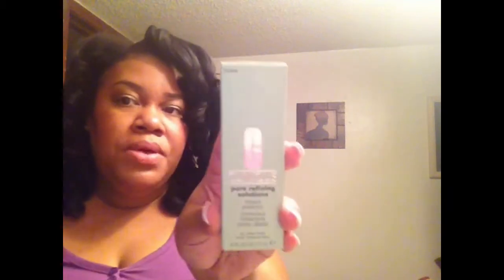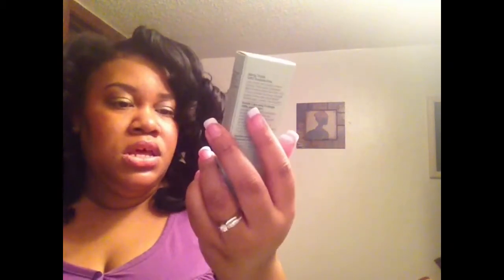The first thing that I picked up is the Clinique Pore Refining Solutions — this is an Instant Perfecter for all skin types. It's 0.5 fluid ounces and retails for $21. This is in the color Invisible Deep. Here's how the container looks, and it just blends right in seamlessly — it's clear on my skin. I have deep skin tone and it looks really good. It's kind of like a primer and it helps minimize your pores, which I need.